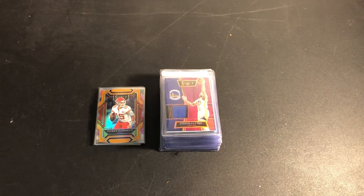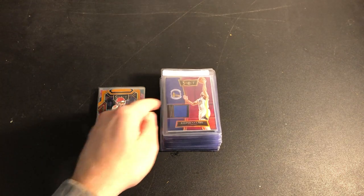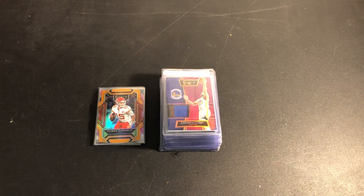Hey everyone, today I'll be showing you the cards I'm about to submit to PSA. Hopefully this will give you some ideas for what to buy and how to make some money with grading and flipping cards.